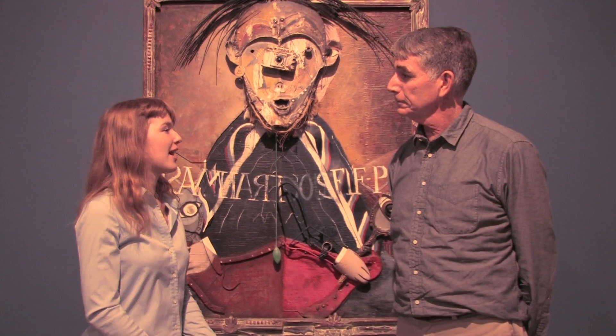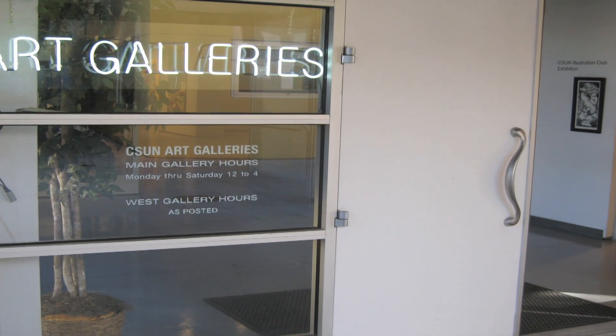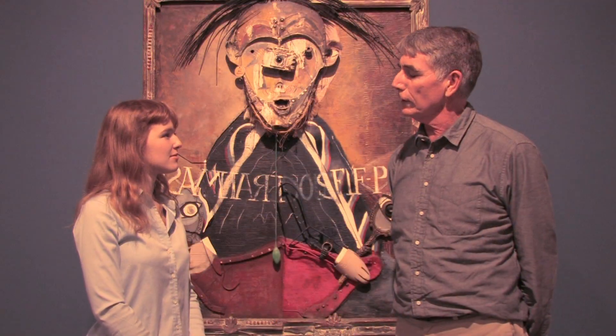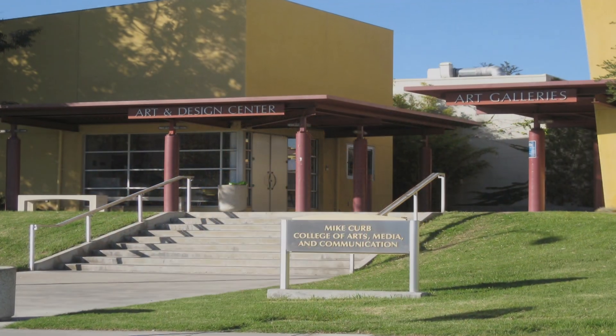Where did the idea to create the CSUN Art Gallery come from? Well, the Art Gallery started back when the university was founded, back in the late 50s. And it was always under the Art Department, and we've gone since then — whatever that is, 45 years or something.